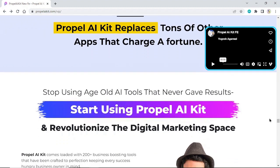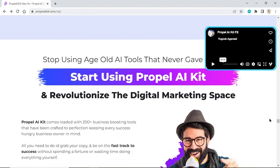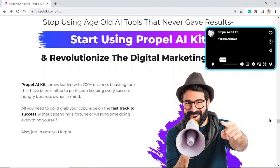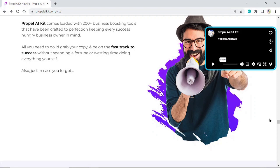Stop using age-old AI tools that never gave results. Start using Propel AI Kit and revolutionize the digital marketing space. Propel AI Kit comes loaded with 120 business-boosting tools crafted to perfection, keeping every success-hungry business owner in mind. All you need to do is grab your copy and be on the fast track to success without spending a fortune or wasting time doing everything yourself.